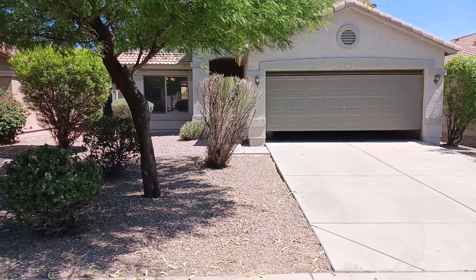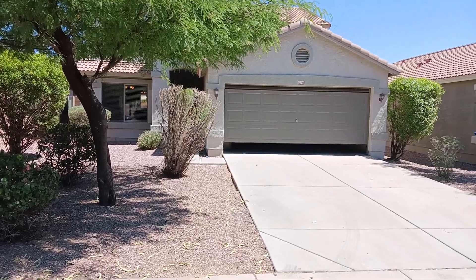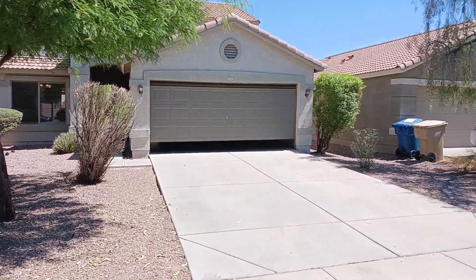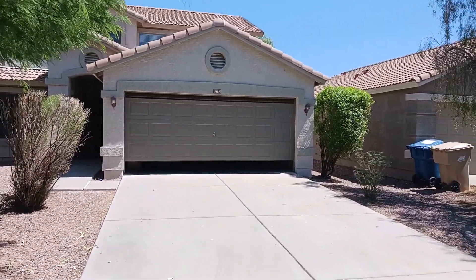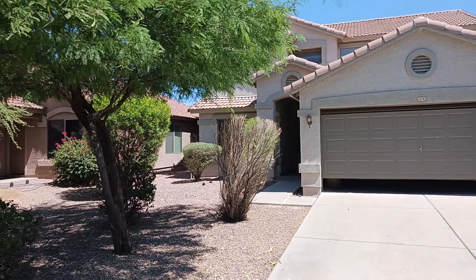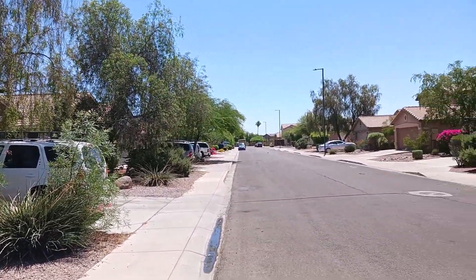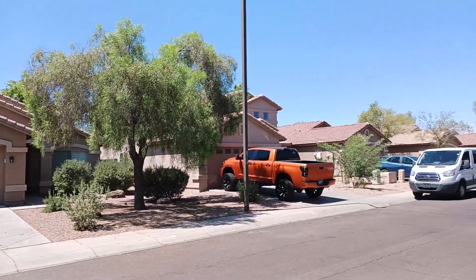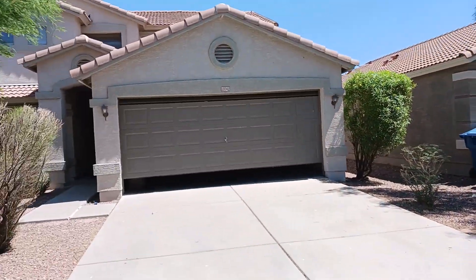Alright guys, we have a beauty here in front of us today. We are at 13742 West Barrage Lane out here in Litchfield Park, Arizona. As you can see, we have the home right here in front of us. You can see how nice and quiet it is, how well kept all the trees and plants are. This is a really nice neighborhood to live in.